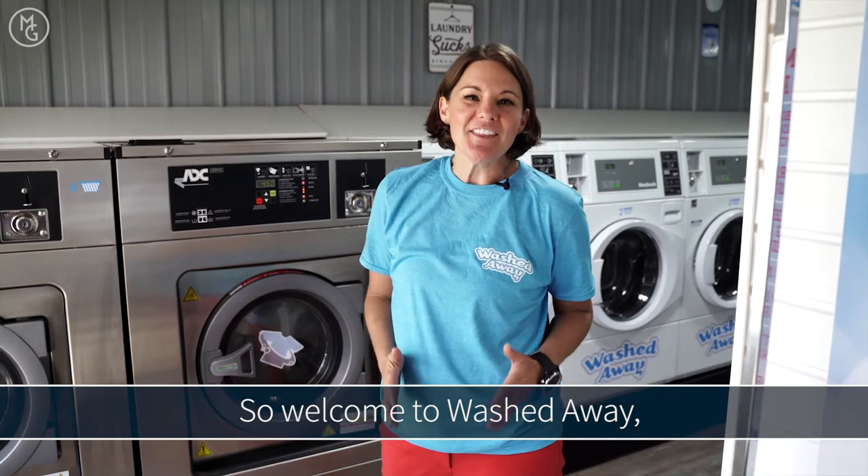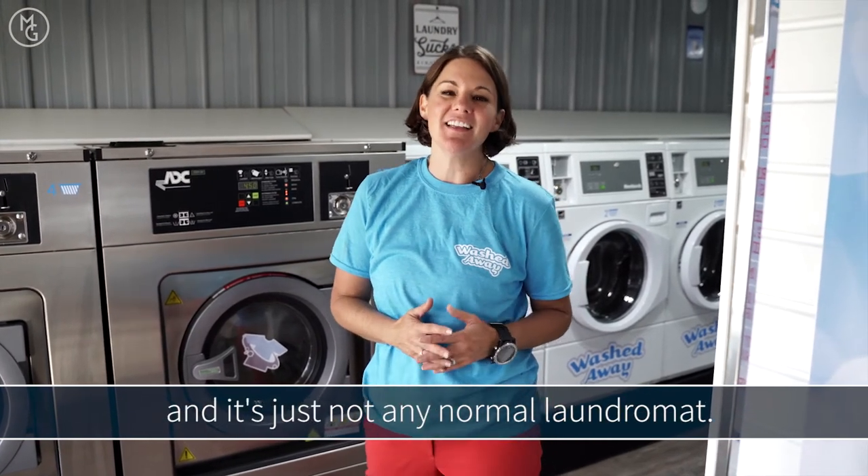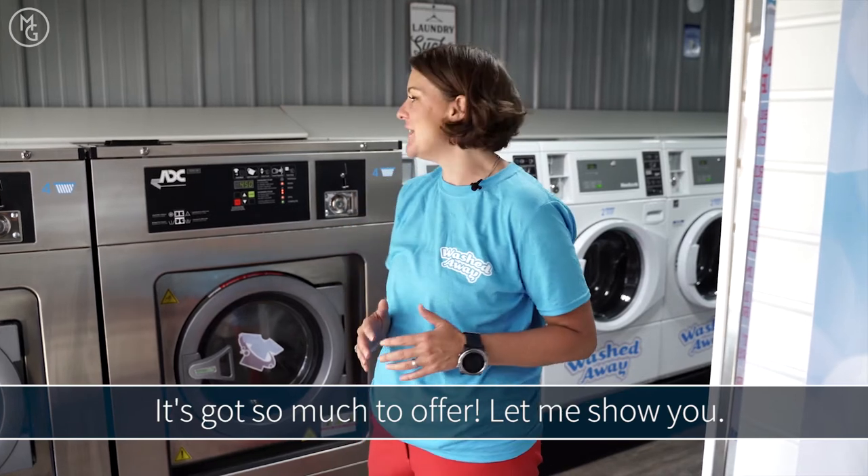So welcome to Washed Away, the new laundromat in Freeport — and it's just not any normal laundromat. It's got so much to offer. Let me show you.